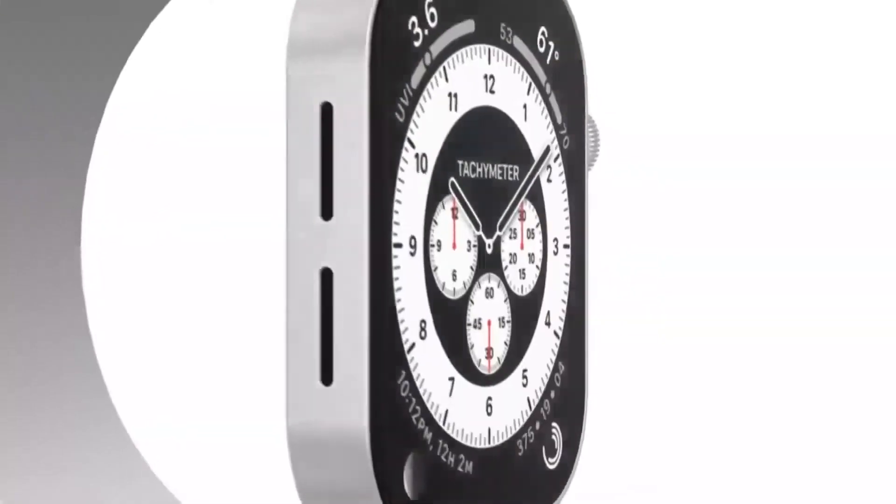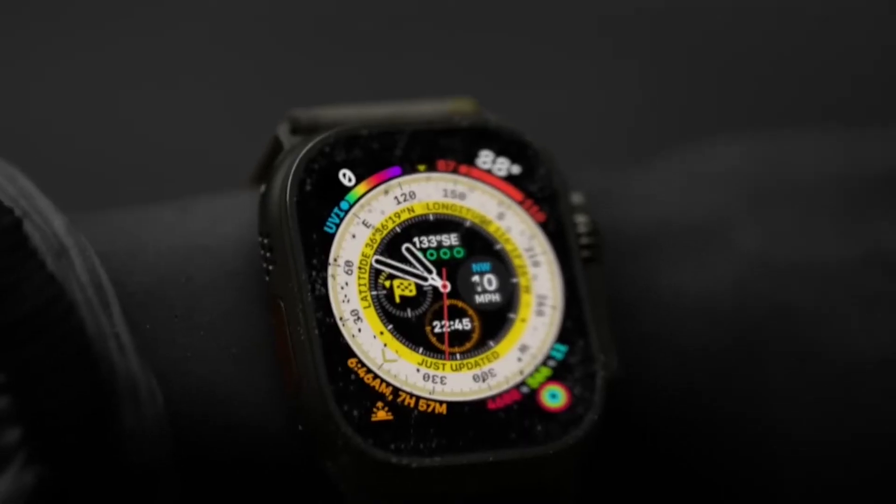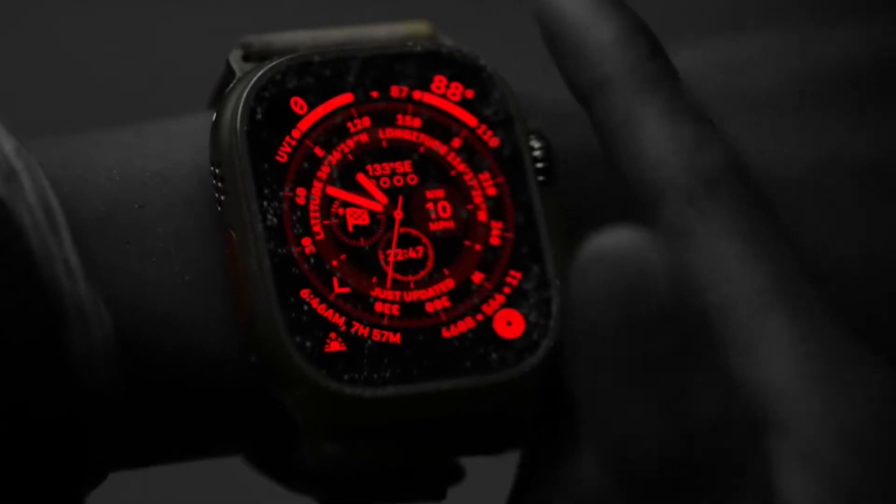Compared to the Apple Watch 8, which the company recently announced, it features a more durable design with a titanium case, sapphire crystal lens, programmable button, and digital crown that can be operated while wearing gloves.